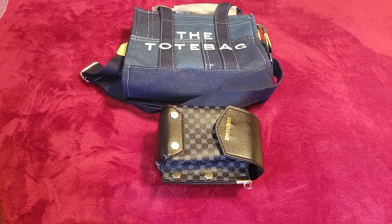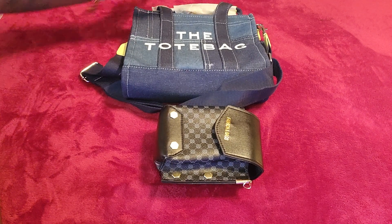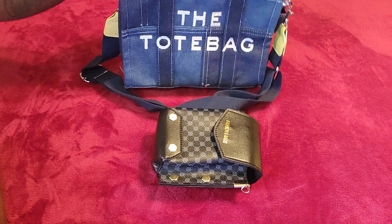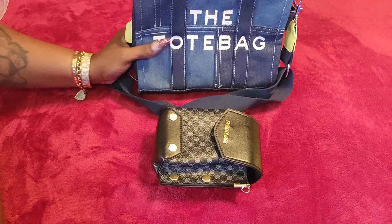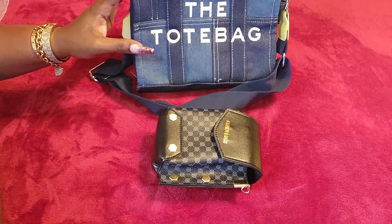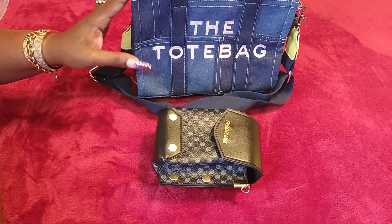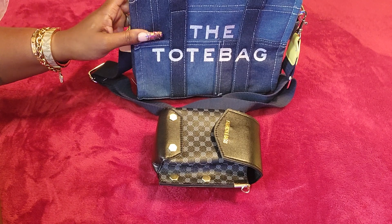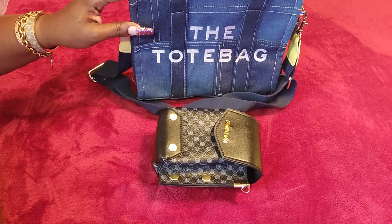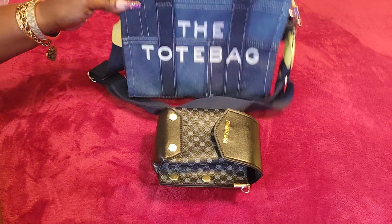I ordered these bags and it took about ten days to get here — it actually came sooner than I expected. Shipping wasn't too bad. Make sure you go check their website out — the company name is LASNV. I will enter all their information in the description box below. If you want to check out their website and go shopping, you can pick up so many things because the prices are phenomenal.